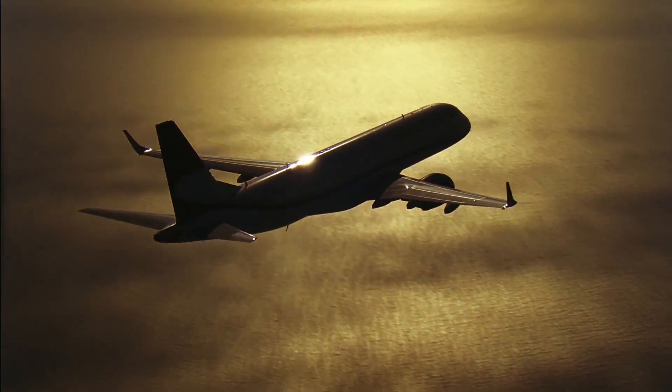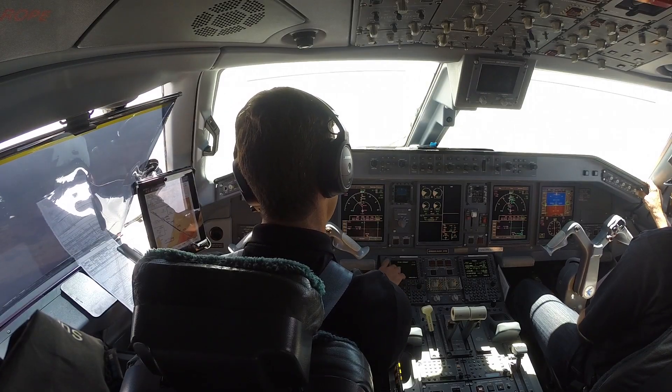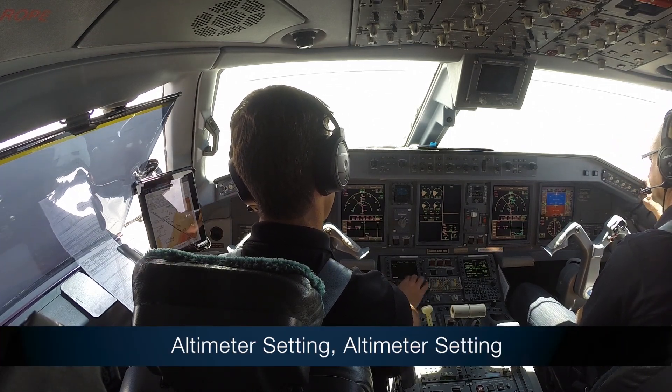The second altimeter monitor notifies the crew if the altimeter is not set to standard pressure after climbing above the transition altitude — "Altimeter setting."